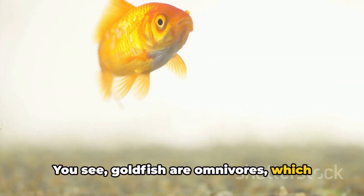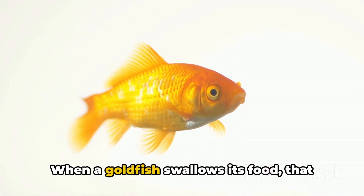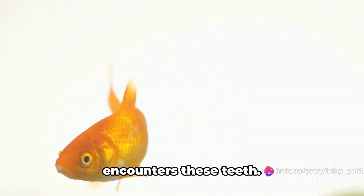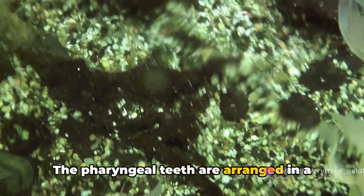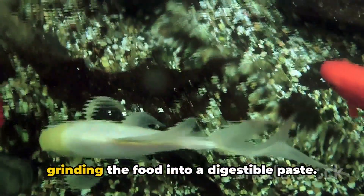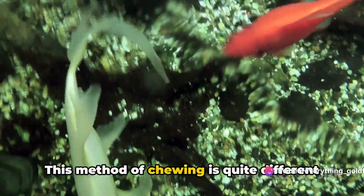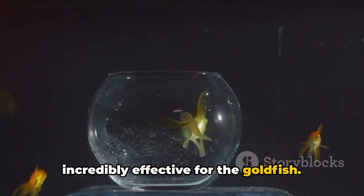You see, goldfish are omnivores, which means they eat both plants and small animals. When a goldfish swallows its food, that food travels down to the throat, where it encounters these teeth. The pharyngeal teeth are arranged in a single row on the upper part of the throat, and they work like a millstone, grinding the food into a digestible paste. This method of chewing is quite different than what we're used to, but it's incredibly effective for the goldfish.